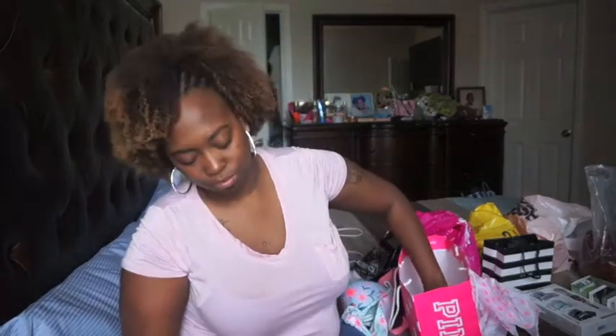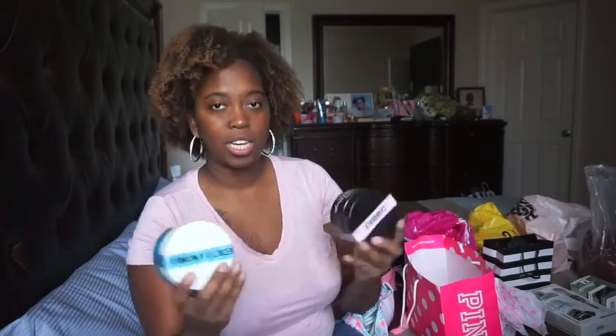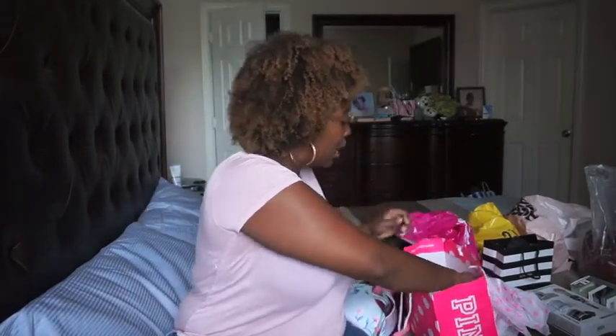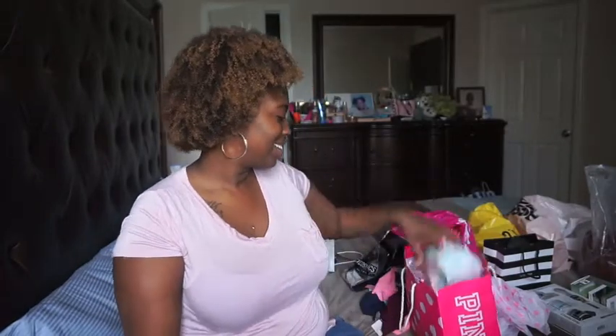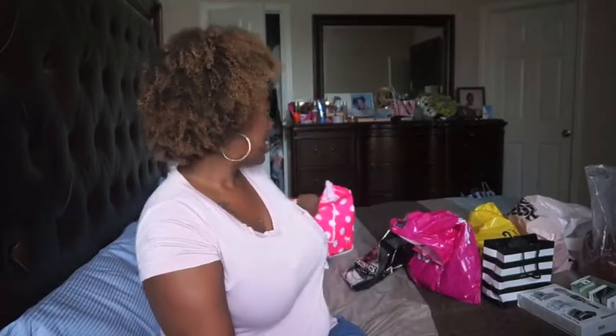I also got two body scrubs: this one is a sea salt scrub and this one is a charcoal magic scrub — they're both body scrubs. I'm excited to use both of these. And they also gave me a coupon for 20% off within the same timeframe. That's all from the Victoria's Secret PINK area.